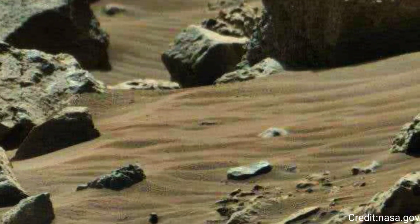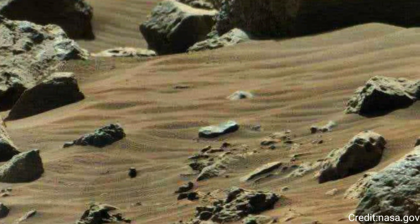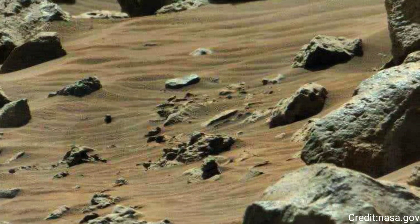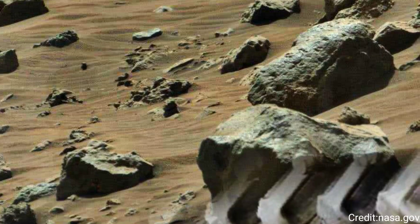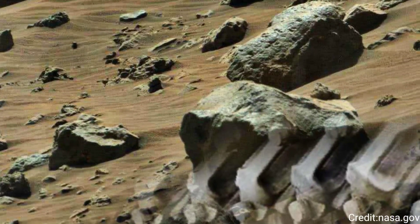The Mast Cam system consists of two camera systems, Mast Cam 34 and Mast Cam 100, that provide high-resolution color images and video, enabling scientists to study the Martian surface in detail.